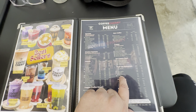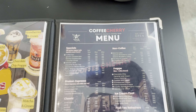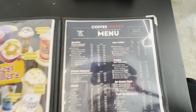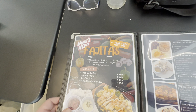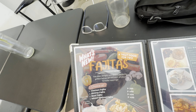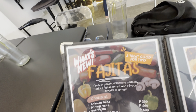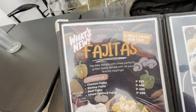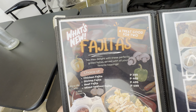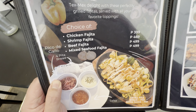They got fruit shakes. They even have non-coffee drinks for the kids or people that are sensitive to caffeine. So here's what's new — they got fajitas. I definitely want to come check this out. This is a treat, good for two. We all know that means one of me. They got chicken fajita, shrimp, beef, and mixed seafood fajita.